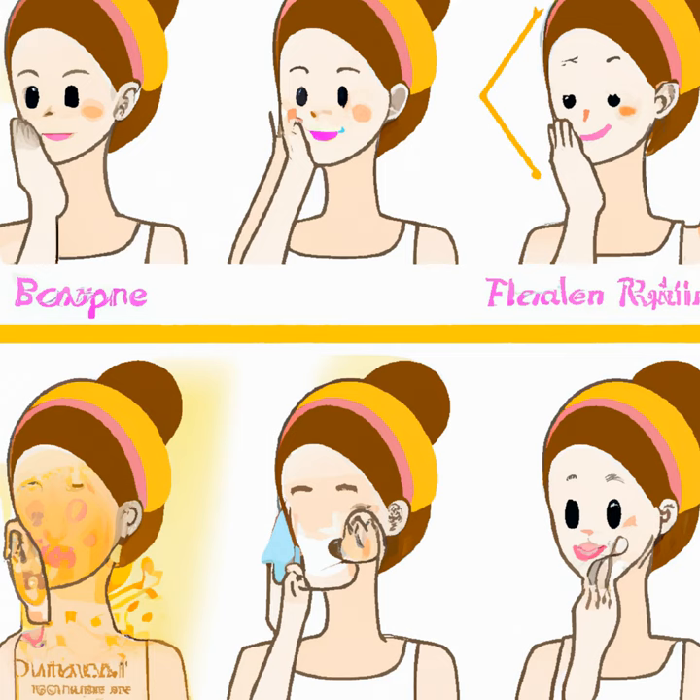Step 4: Invest in good serums. Serums are concentrated formulas that can address specific skin concerns. I have found that investing in a good vitamin C serum has significantly brightened my skin and evened out my skin tone.